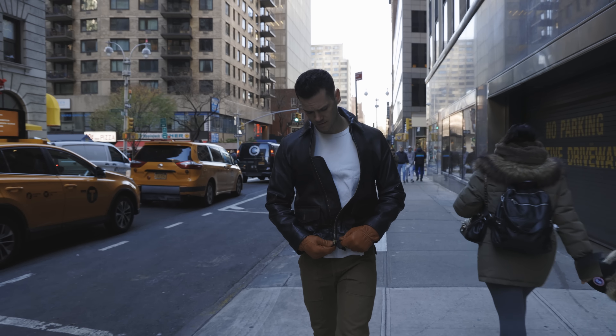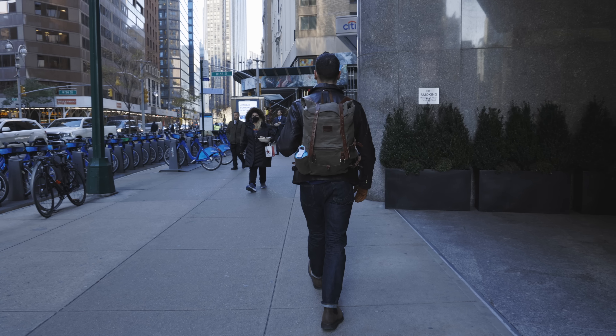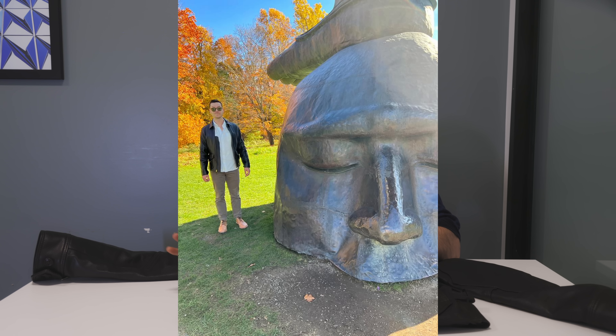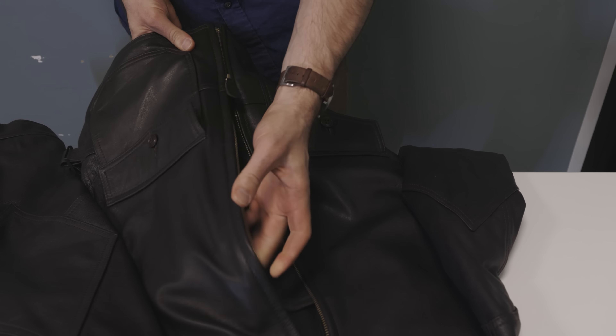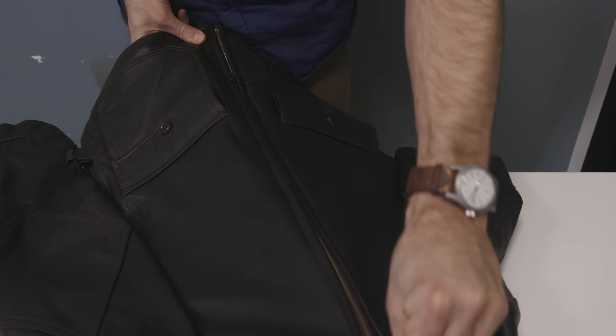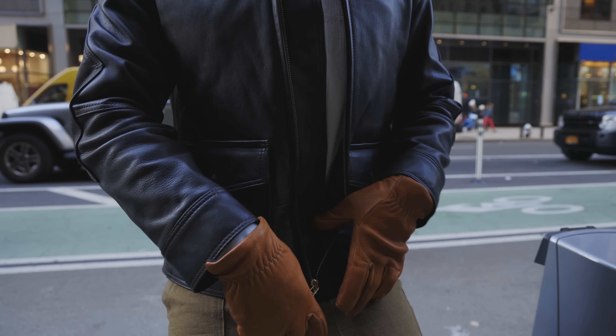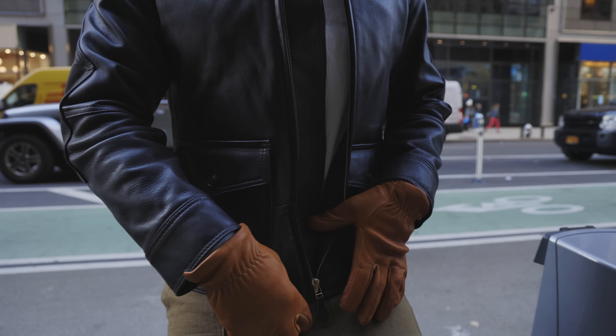Some guys might get close to buying it and then decide the elbow patches make it too casual — personally I don't think they stand out much, and the USN specification makes it a cool extra touch. I think this jacket looks really good with a button-down and chinos. There are some loose threads after a bit of wear, worth pointing out. The one thing that really bothers me is the large zipper guard running down the inside — it's so big that I don't always love the look when the jacket's unzipped, and it could be quite a bit smaller.